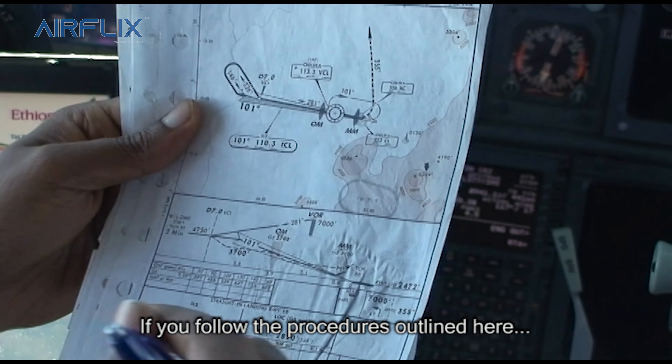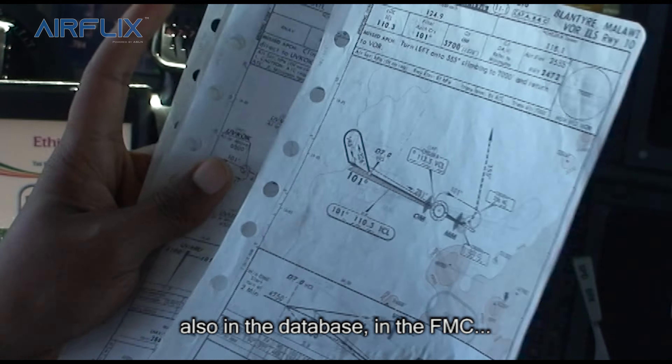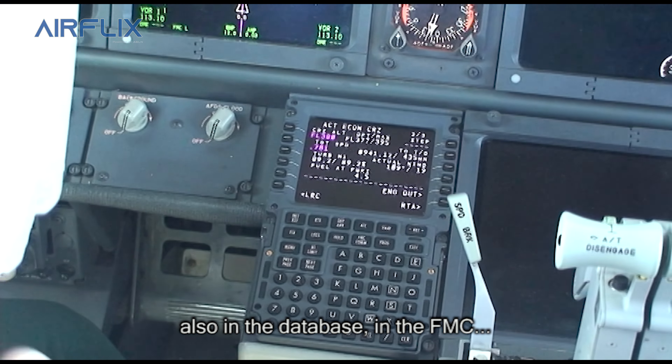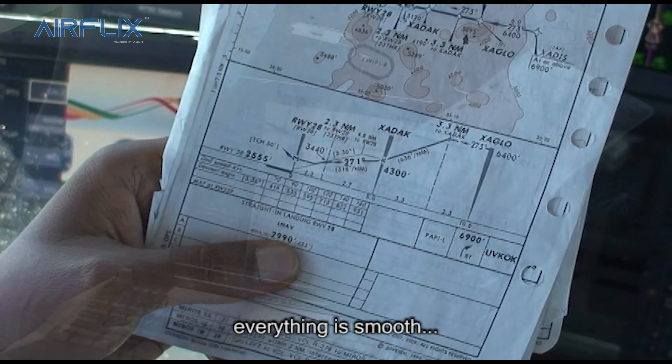If you follow the procedures outlined here, also in the database in the FMC, if you follow that with your chart cross-checked, everything is smooth.